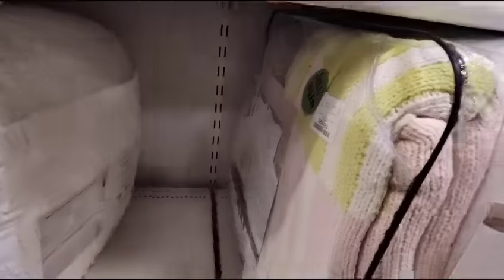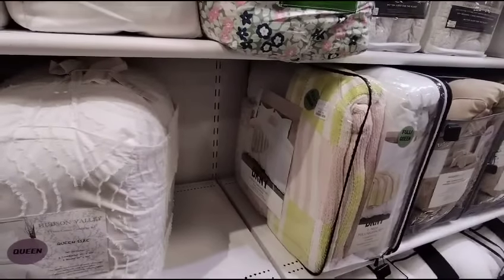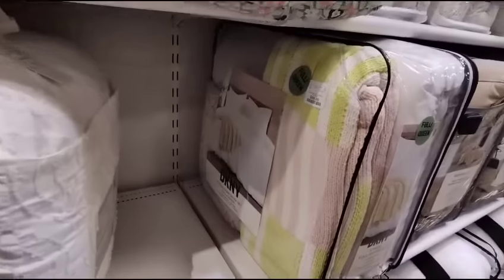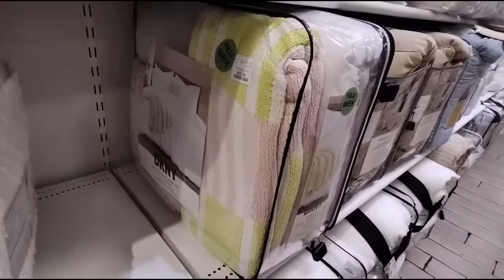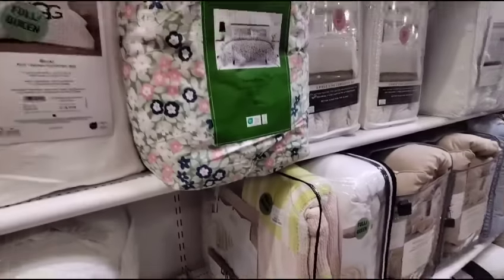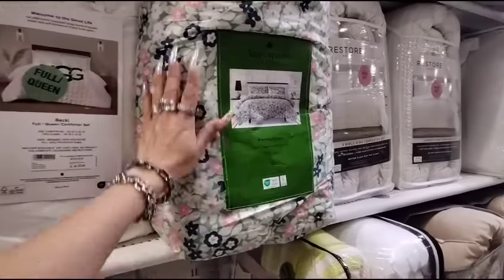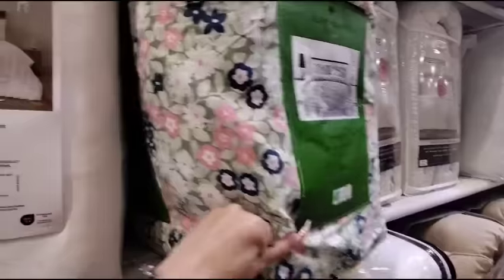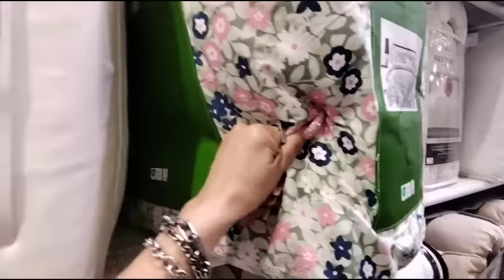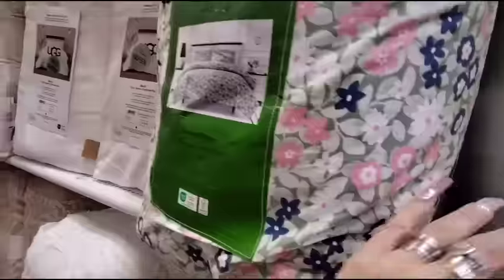They also have the DKNY 5-piece — this is a full queen set. You get one comforter, two shams, one decorative pillow, and a throw for $69.99. That is a really pretty throw. I also like the 100% cotton by Kate Spade — this is probably going to be more expensive. This feels great. Cute, just all the way — $69.99. That throw is really nice.